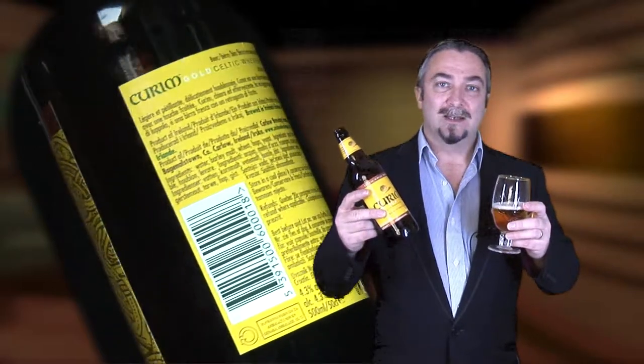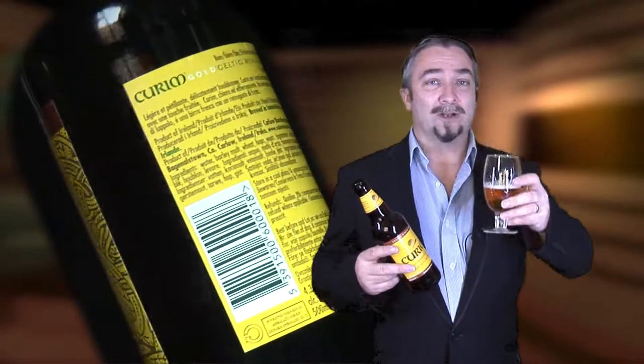The first beer we tried was Curum. Curum is a Celtic take on the classic wheat beer. At 4.3% it's a wonderful wheaty taste that anybody who's ever been at the Beer Fest or the Oktoberfest in Munich will easily identify with. Very heady but well worth a try.